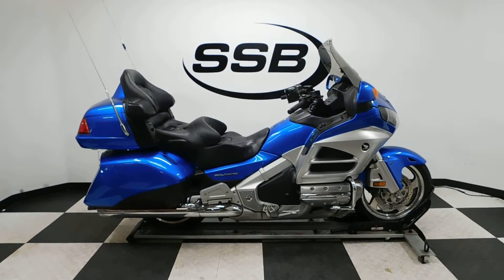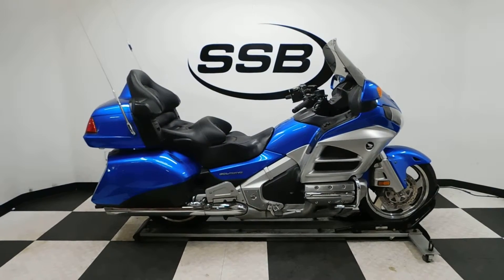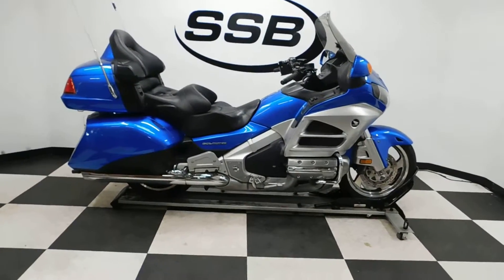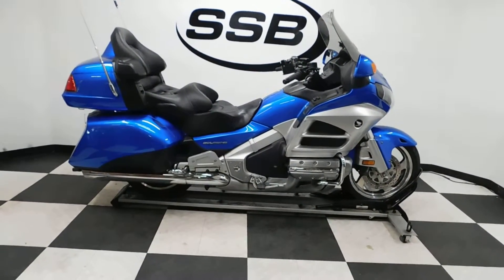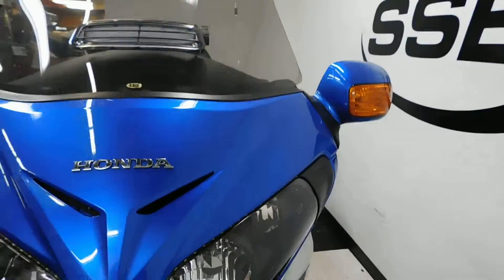Welcome to simplystreetbikes.com. Today we've got a 2012 Honda GL1800 Goldwing. This bike has just under 70,000 miles on it but is in excellent condition — haven't found any real damage on it whatsoever. So let's take our walk around it, we'll look at a couple of highlights, and then we'll fire it up. This Goldwing may have a few miles on it but they've kept it very clean and done a very good job with it.